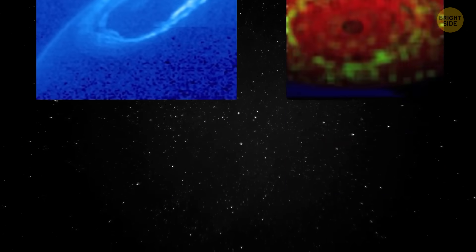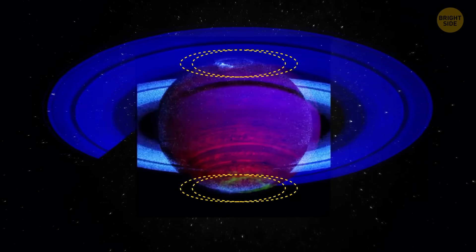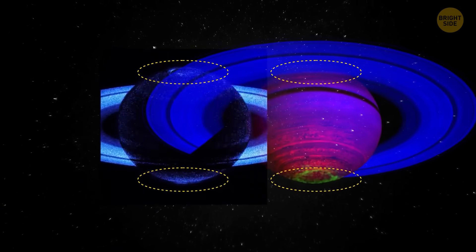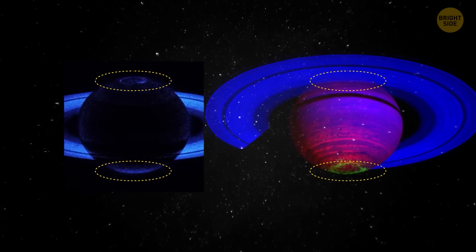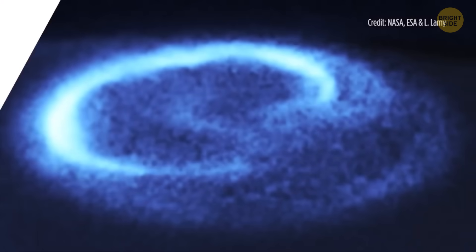They're sparked by the interaction between solar winds and the charged particles from Saturn's moons. The hottest areas of Saturn were near these auroras. These light shows are powerful enough to heat the upper atmosphere, spreading warmth across the planet.